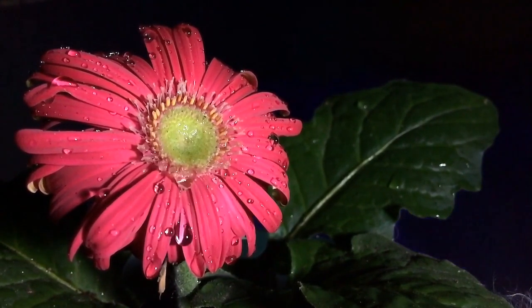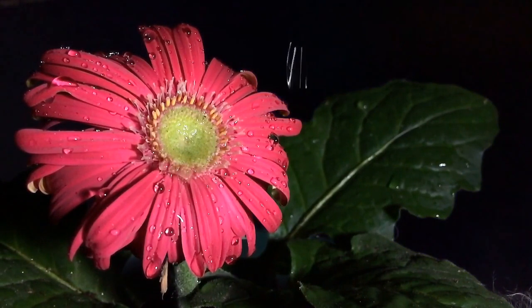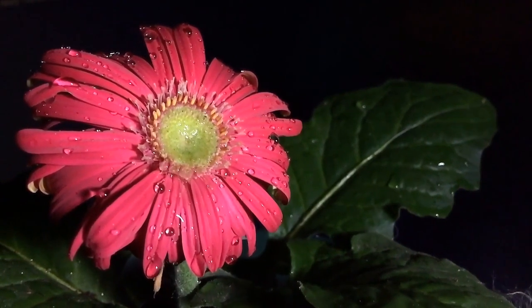It might be more reliable to purchase gerbera plants or divisions from a nursery. These beautiful flowers come in various colors.